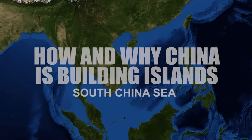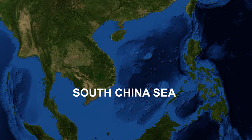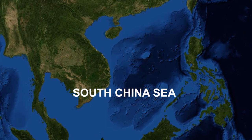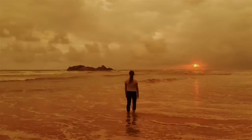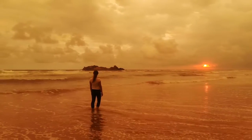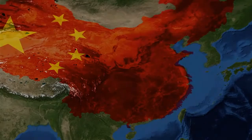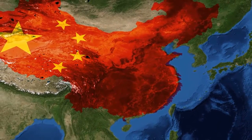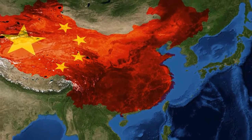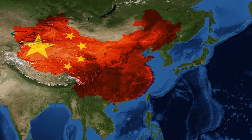How and why is China building islands in the South China Sea? What would you say if I asked if you wanted to own your own private island in the South China Sea? Well, and probably the Chinese government. This Asian country has been building man-made bases over a number of the Spratly Islands in the South China Sea since 2014, much to the annoyance of other powers in the region.